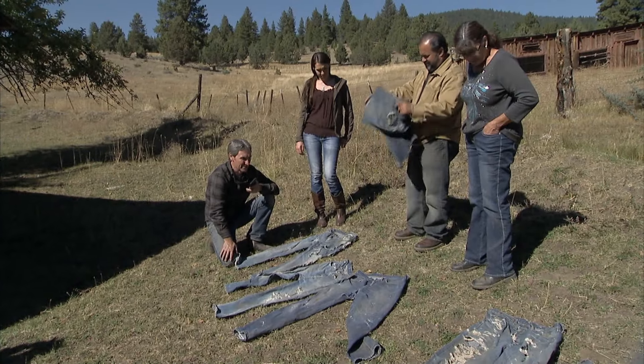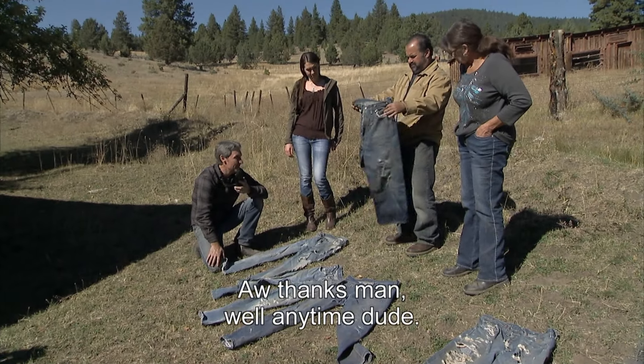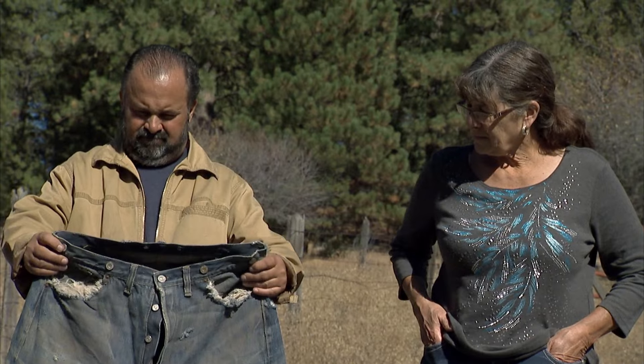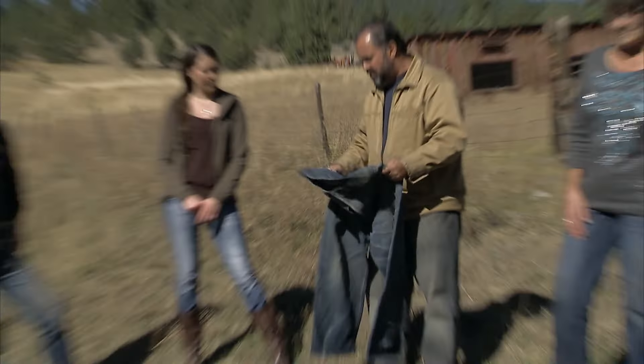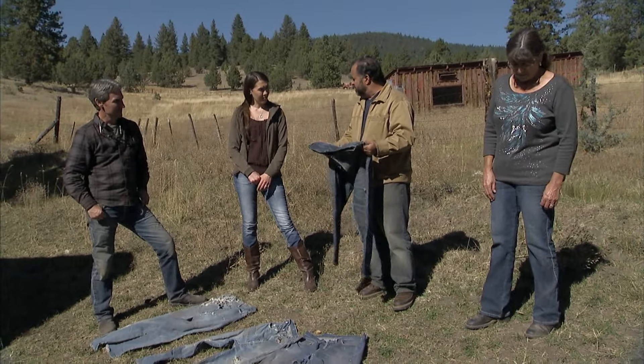I'm glad you were around for us to call. Petty and Ricola are both blown away by what Matt is saying on the phone. Matt said on this pair, being the oldest — 1930s — it's probably about $600 to $800.